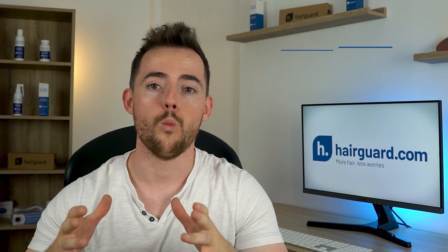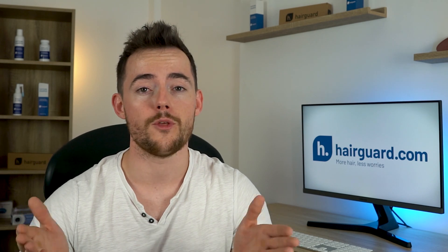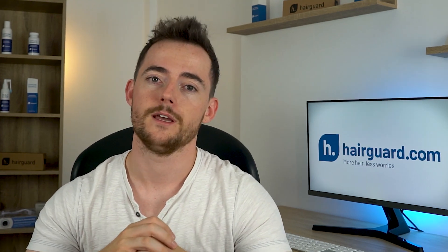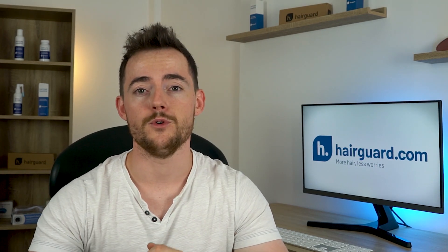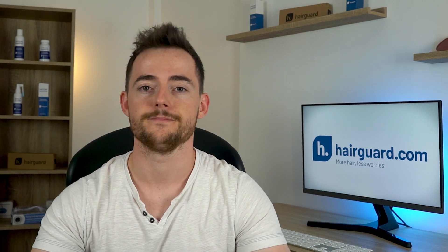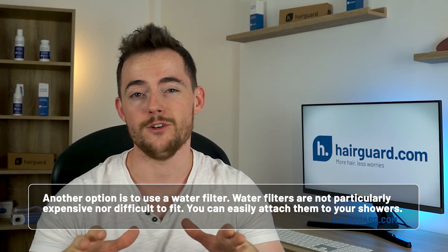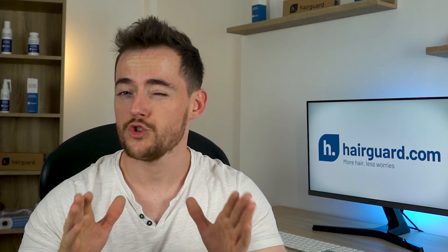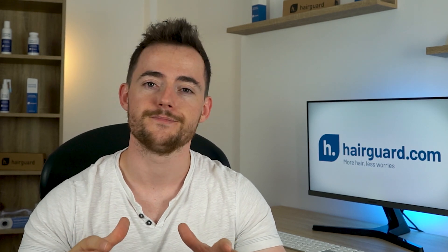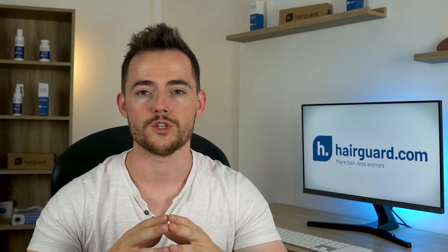The first thing you can do is install a water softener to make sure that the limescale minerals are extracted from the water. Water softeners are not cheap; however, they are the most effective way of making water softer. This might be something you wish to do if the water in your area is extremely hard — it's typically something people do when they plan to live in a house for a number of years. Another option is to use a water filter. Water filters are not particularly expensive and they're definitely not difficult to fit. You can easily attach them to your shower, and that alone should be enough to make your water considerably softer.